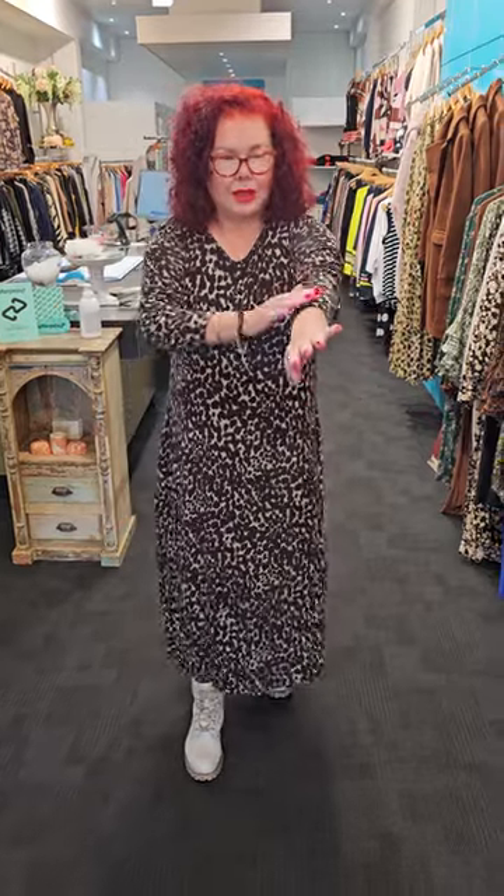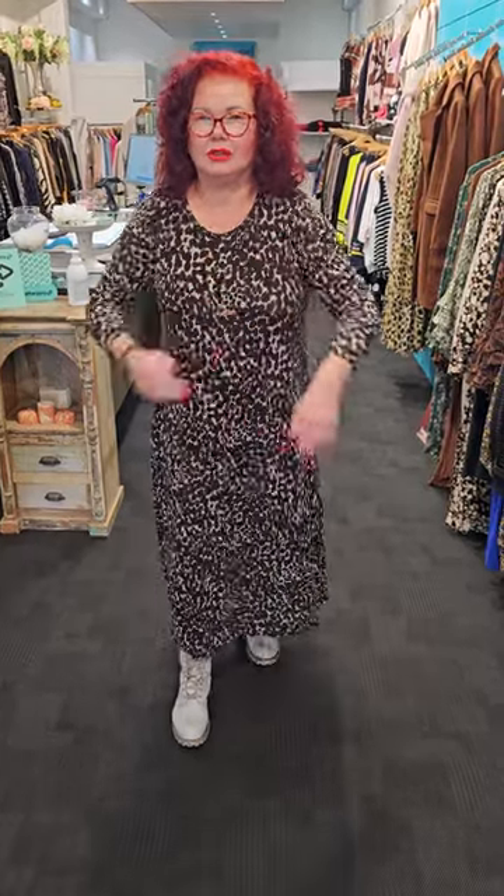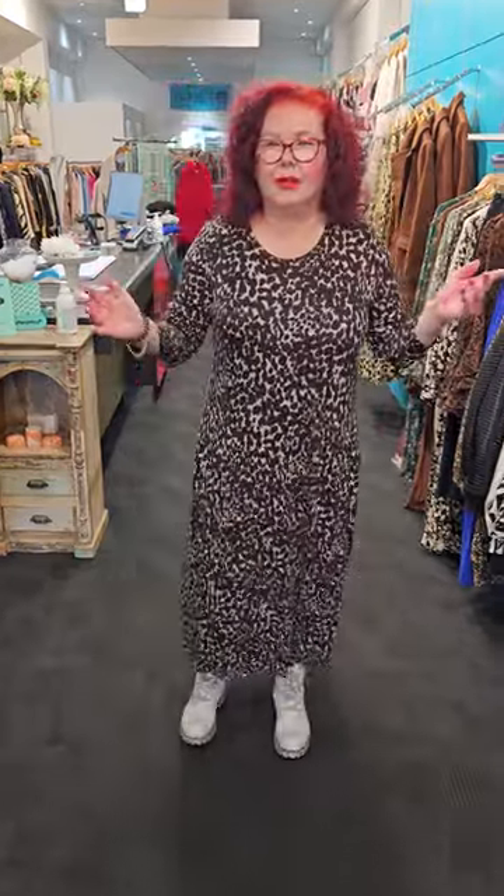Why do I love it? I love the feel of it. The fabric is soft and it has a certain warmth to it. I like it that I can have long sleeve or three quarter sleeve. I like it because it's got pockets. I like it because it does not cling to my tummy. Turning around, I love it because it doesn't cling to my back.